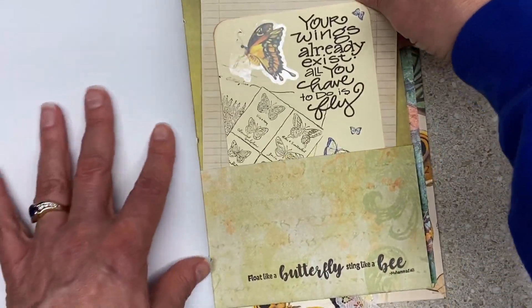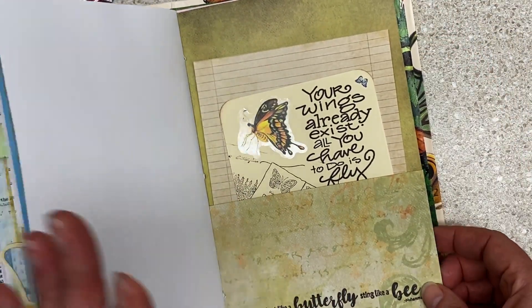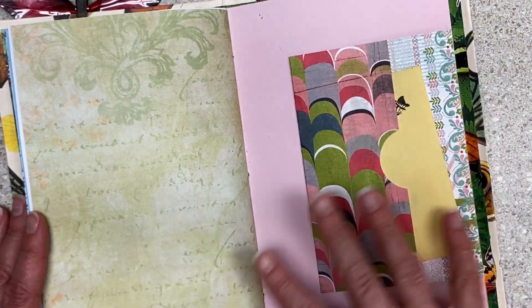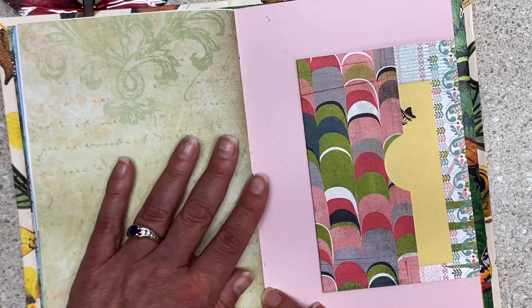'Float like a butterfly, sting like a bee.' And I would probably add some more stuff here, but you don't have to. No pressure. Every once in a while, I have to have a clean one in the group. This is probably the cleanest one — Mary, just so you know, number three. So if you wanted a cleaner one, this is probably the way to go.